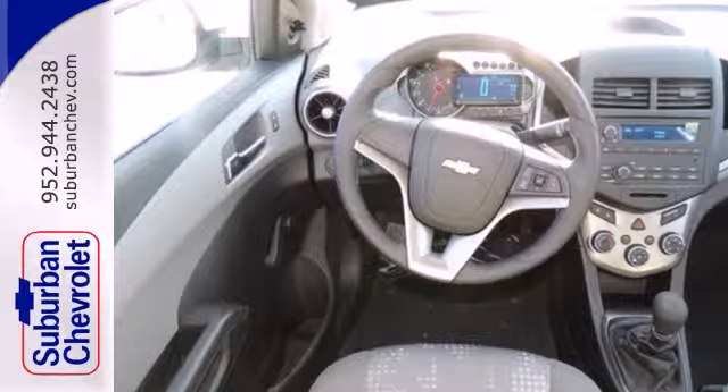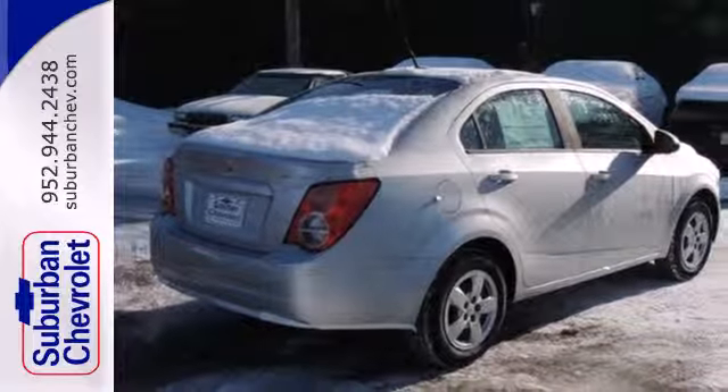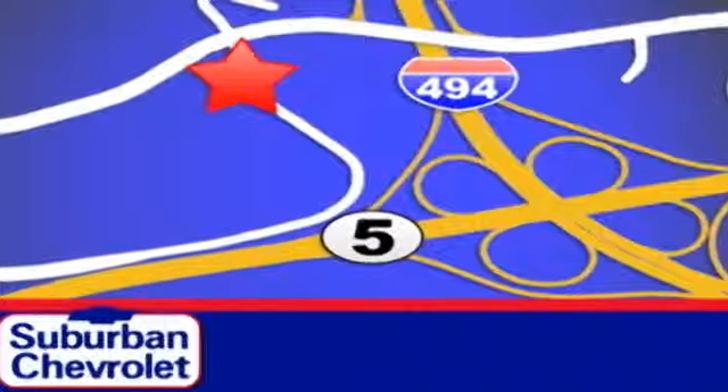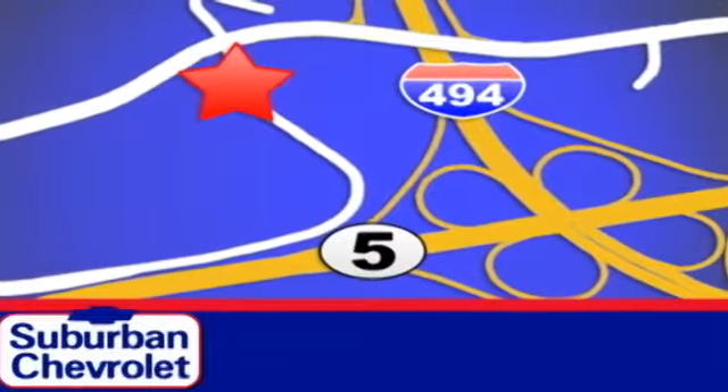Stop in for a test drive today and be the envy of your friends in this eye-catching Sonic. Stop in today for a no-obligation test drive and shop over 16 acres of inventory. We are conveniently located in Eden Prairie at Highway 494 and Highway 5.